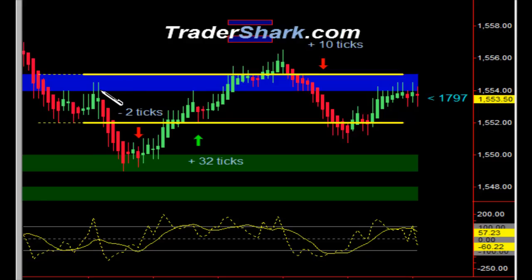The Consumer Confidence report came out and it was worse than expected. We had a nice little sell-off. I did not get into this — there weren't any pullbacks.